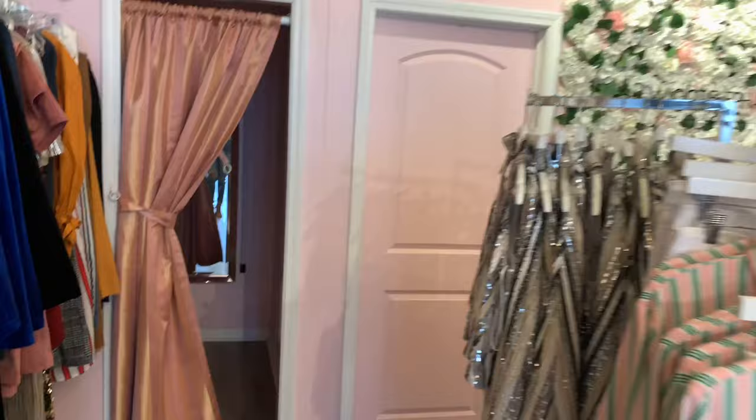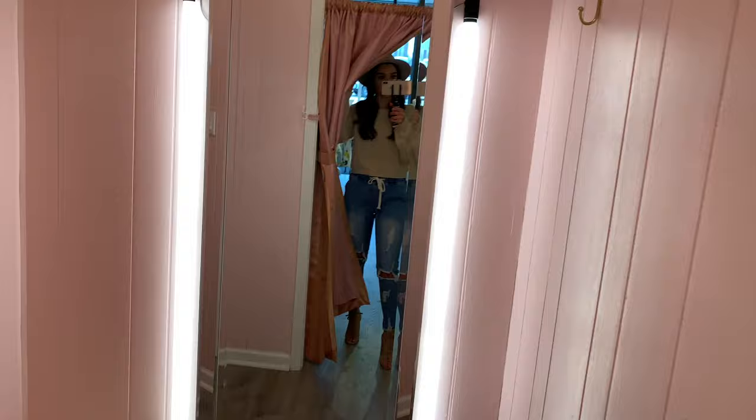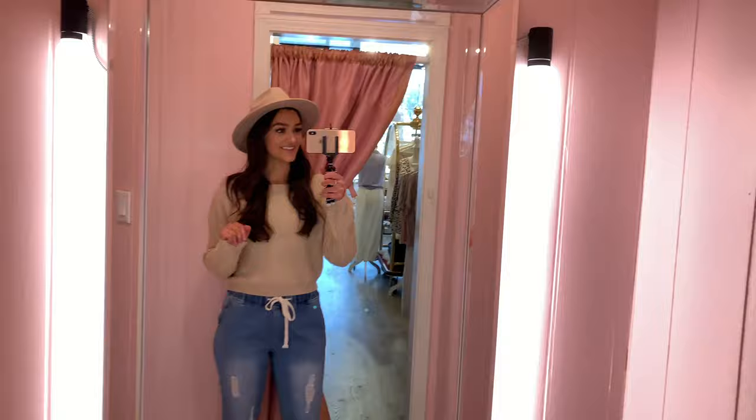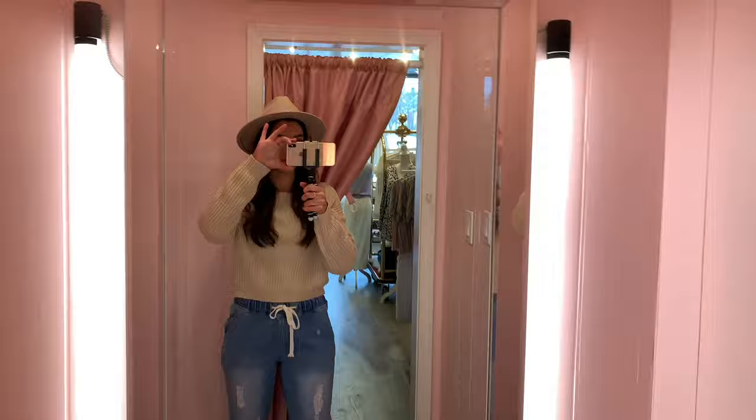I have two favorite parts of the store, and this is one of them — our fun fitting room. We have a nice fluffy bench, the walls are pink. I picked this out. It says 'fashion is instant language.' Then we have this awesome mirror that is great for selfie lighting. There's a nice floral chandelier, which is super cute, and how cute are these little hooks with a white dressy stone?